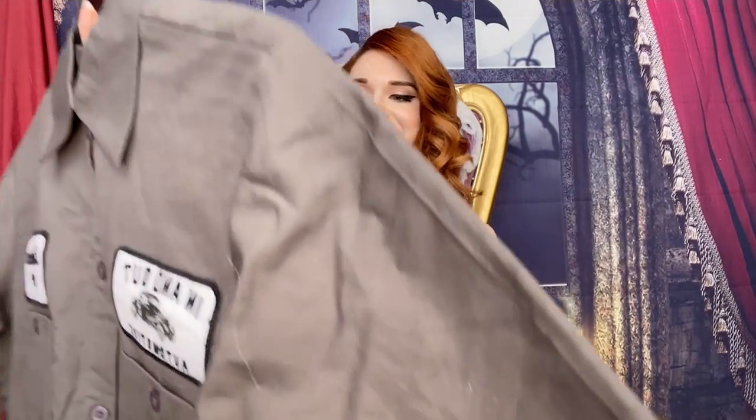But super cute, so we're gonna try that as well. We also have this trucker uniform — I don't know, I think it's kind of cute, kind of fun. In-and-Out themed.